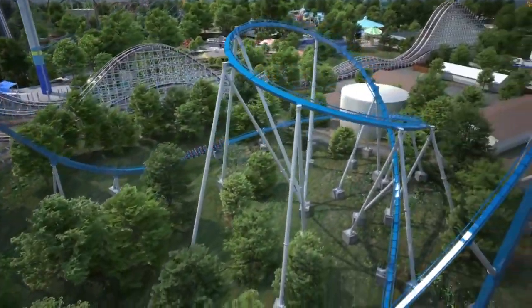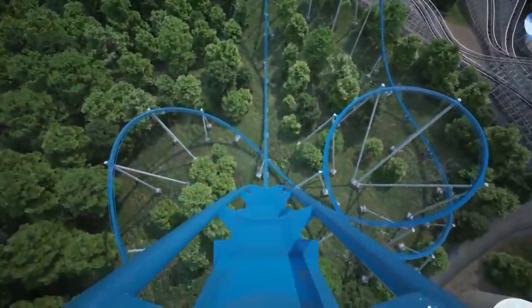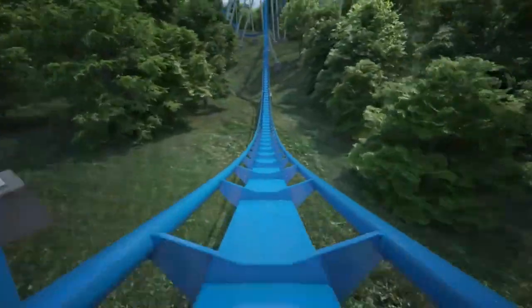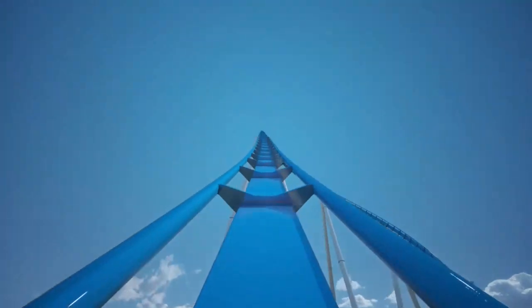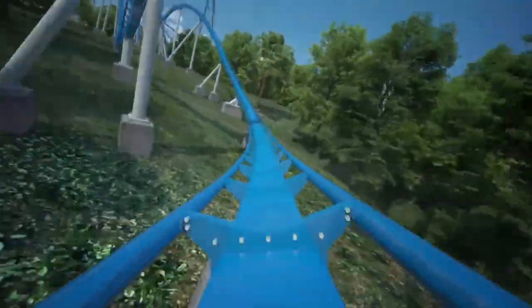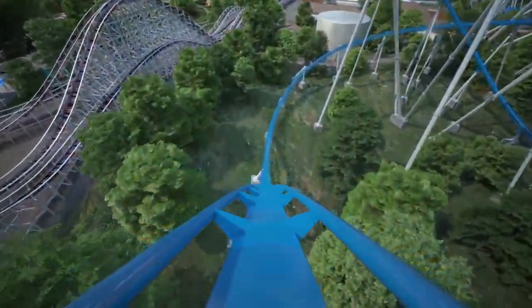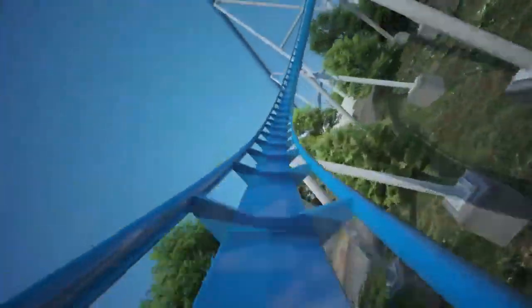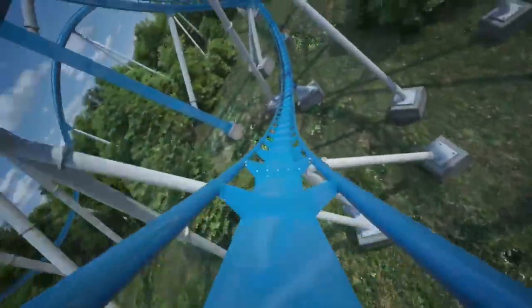Looking at this POV, you go up the 287-foot lift hill, crest the top, and go down a very steep 300-foot drop — probably around 80 degrees, as a lot of gigas are. Then we go through this massive wave turn-like element, which looks really interesting. Then we go up into the turnaround, almost like a reverse treble clef type of element — over 200 feet tall. Then into a 56-foot tall speed hill that looks like it's going to deliver some amazing airtime, followed by a floater airtime camelback hill. Then we twist right and go up into a figure eight helix type element, similar to Shambhala at Port Aventura.